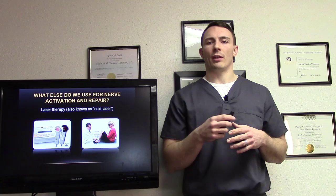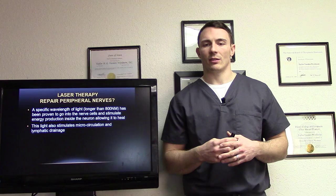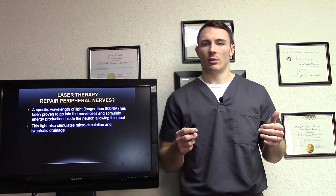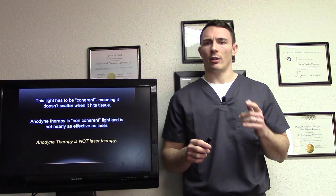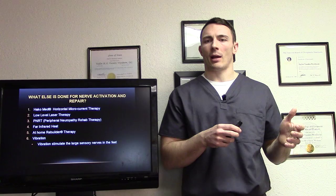We also use cold laser. Cold laser repairs peripheral neuropathy through specific wavelengths of light. It's been proven to go into the nerve cells and stimulate energy production inside the neuron, allowing it to heal. This light also stimulates microcirculation and lymphatic drainage. The light has to be coherent — meaning it doesn't scatter when it hits the tissue. A lot of peripheral neuropathy patients may have had infrared therapy, but this is different. Infrared therapy is not coherent and not nearly as effective as cold laser.